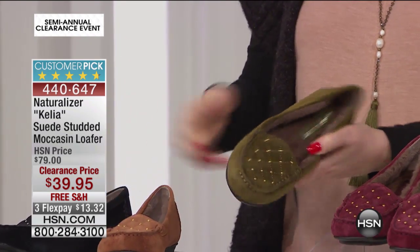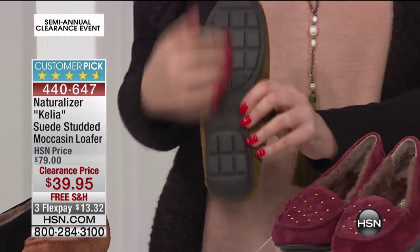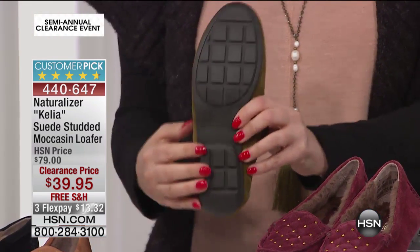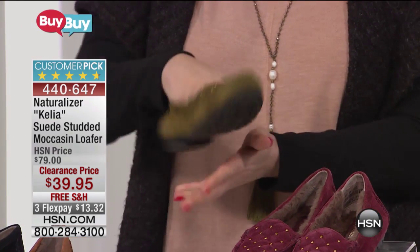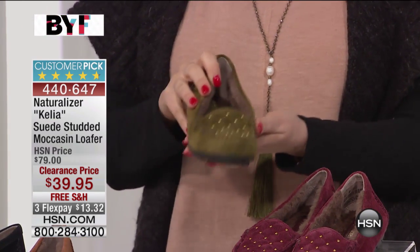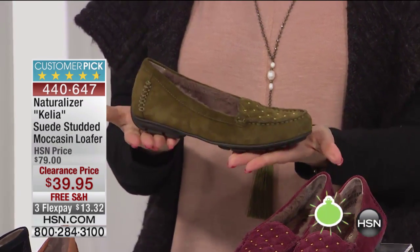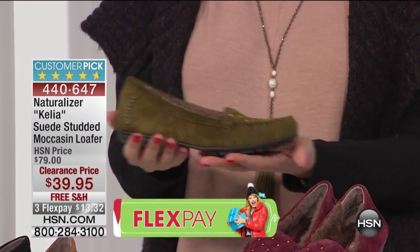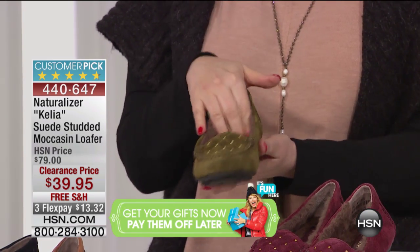I want to pick a lighter color so you can see some of the details. First of all, you've got that rubber sole. We say it's a moccasin — this can be like your indoor slipper — but when you want to go get the paper or walk the dog, you can do this. It can be adorable with a pair of skinny jeans, and this can be four-season dressing.